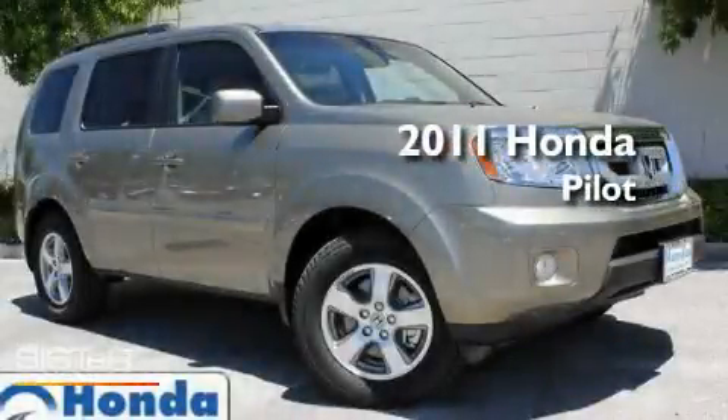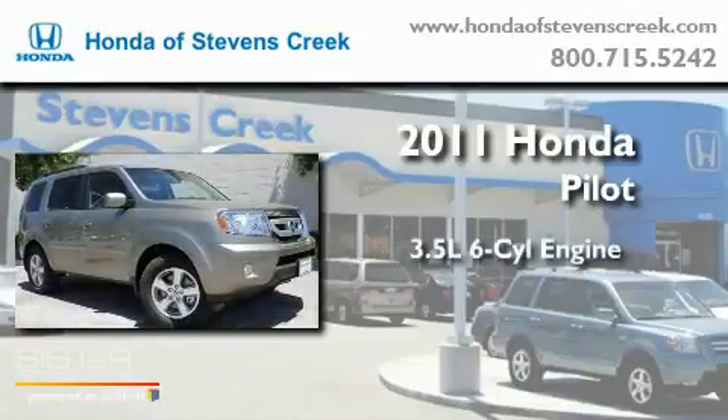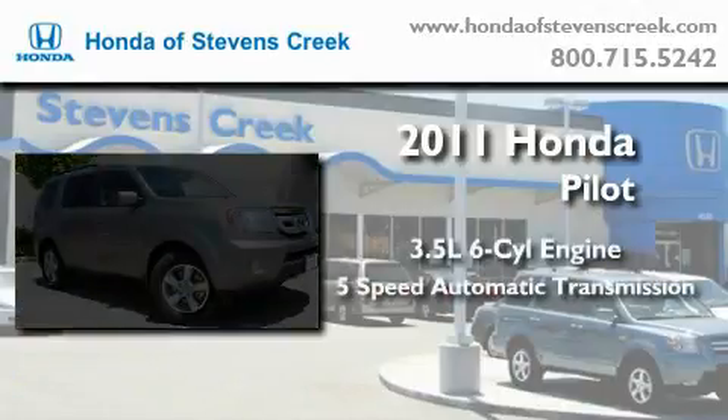This is a brand new 2011 Honda Pilot. It has a 3.5 liter 6-cylinder engine, a 5-speed automatic transmission, and 4-wheel drive.